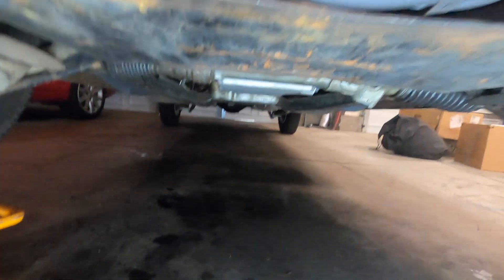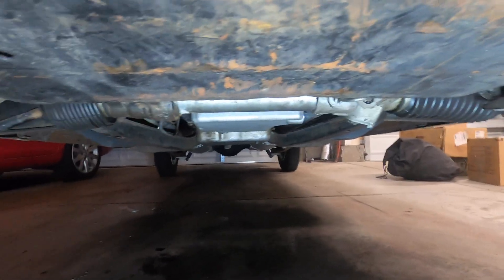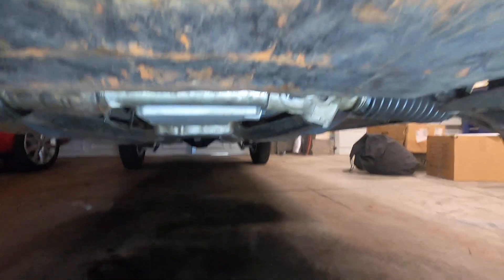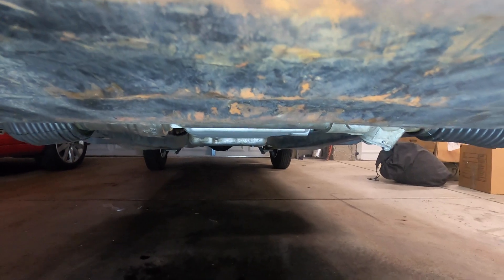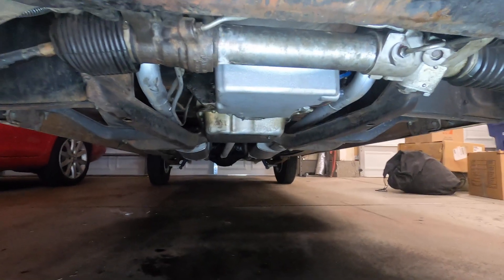I've got the new pan installed, and this really goes to show the difference that the Max Speeding Rods engine swap oil pan makes. If you remember before, the original oil pan was hanging like two or three inches below the crossmember, and now if I come up level with the crossmember, it is absolutely flush, if not even just a little shallow. That is absolutely going to fix my biggest concern with driving this car.